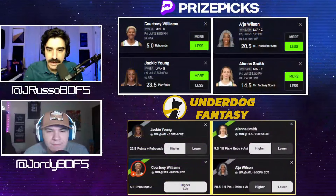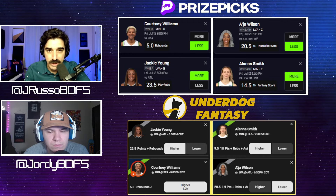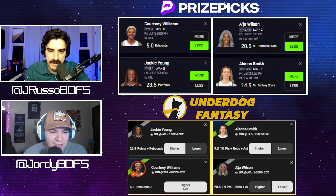These are the plays we're taking. I'm going with Jackie Young over 23 and a half points and rebounds — getting that line on PrizePicks and Underdog. Then Courtney Williams: I'm taking the rebounds under, getting it at five on PrizePicks and five and a half on Underdog, so we're taking the under on both. Jordy's taking Aja Wilson for under 20 and a half first-half PRA, and Alana Smith for under 14 and a half first-half fantasy score. On Underdog the only difference is taking Alana Smith over on first-half points, rebounds, and assists.